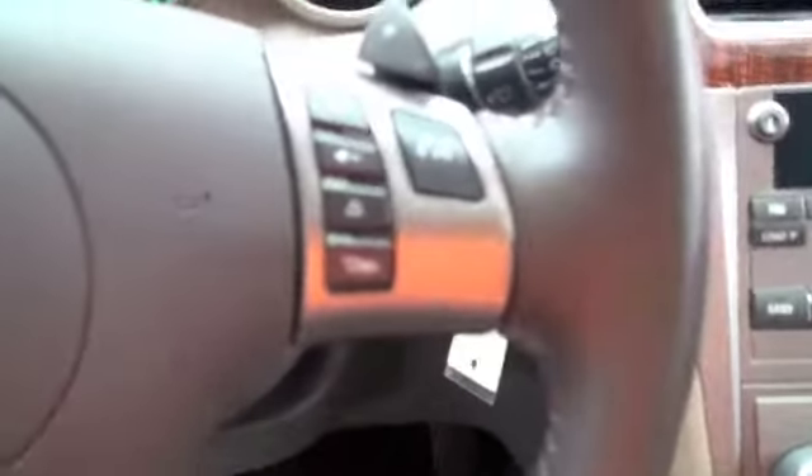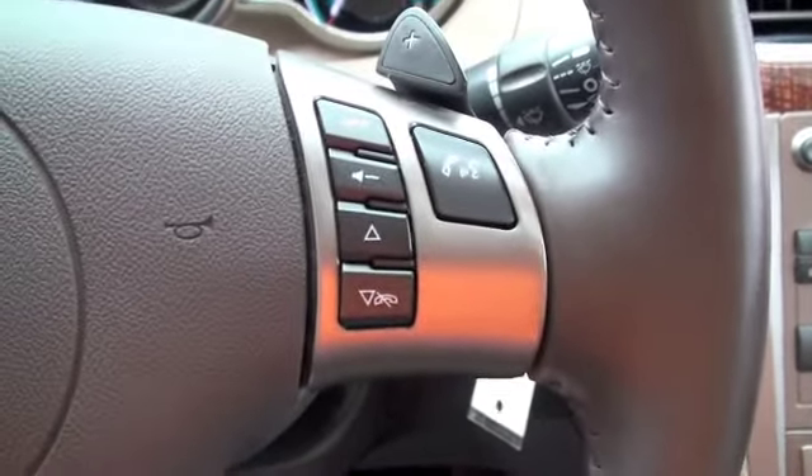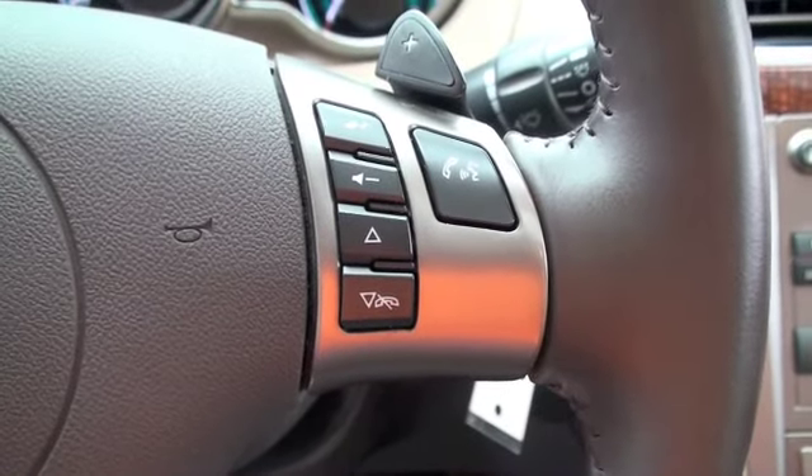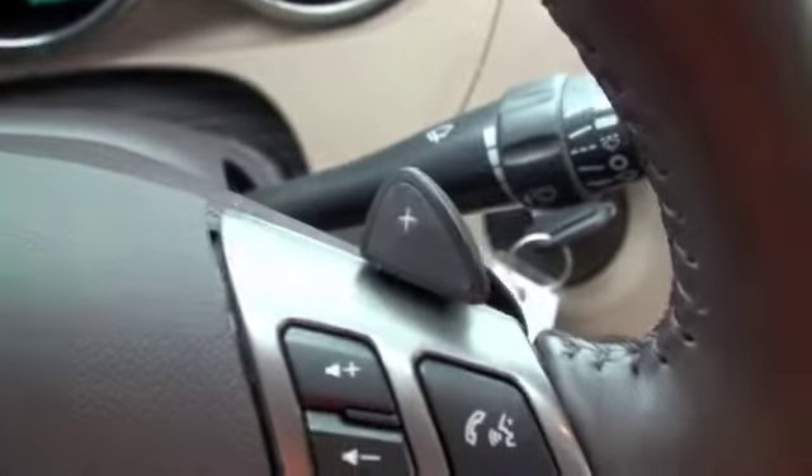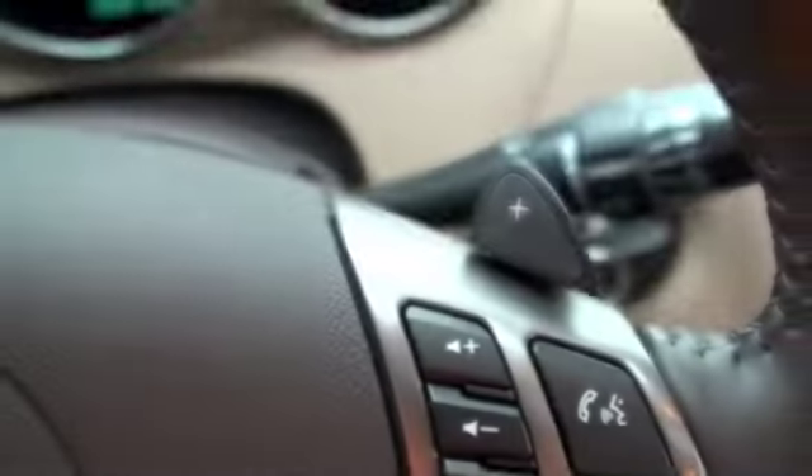Looking at the steering wheel you're going to have controls for the cruise, and on the right side your voice recognition, hands-free cell phone, and the volume and seek for the stereo. Up on top you'll also have a plus for your paddle shifters.